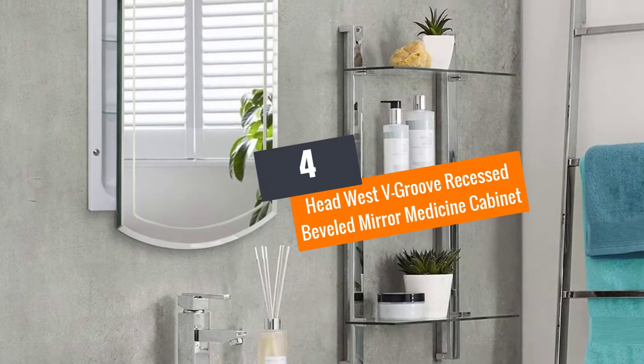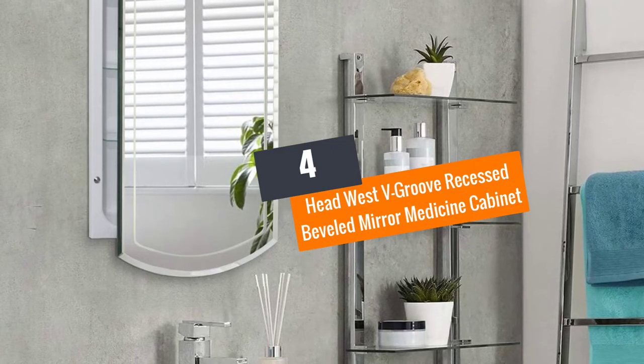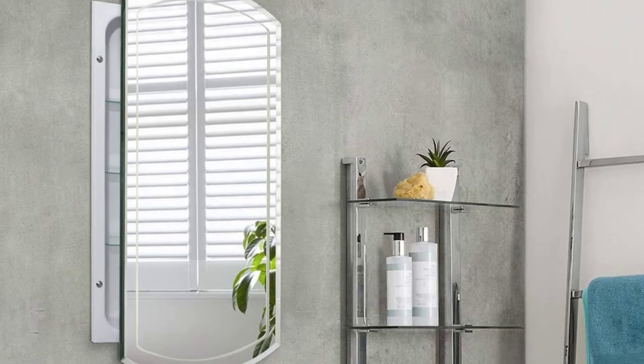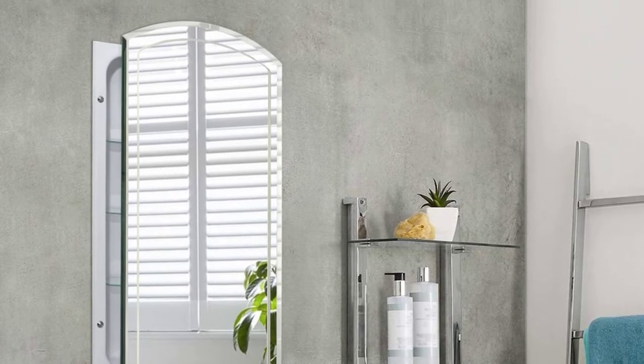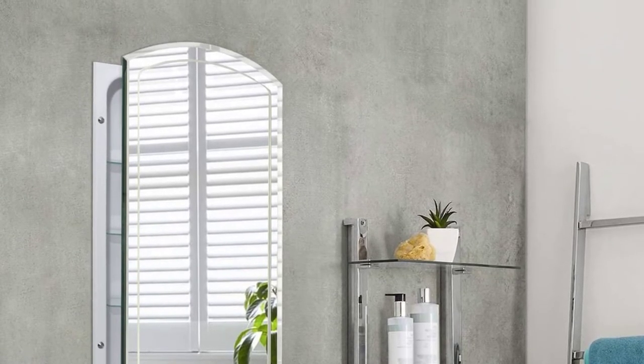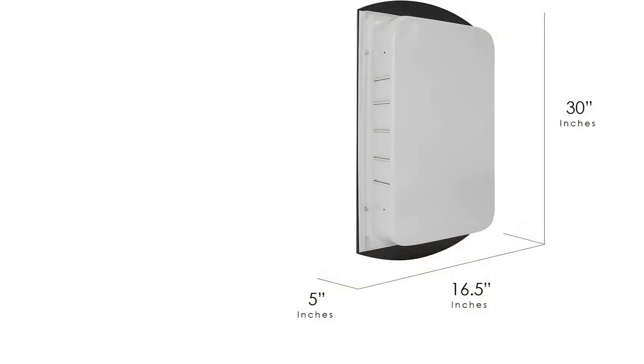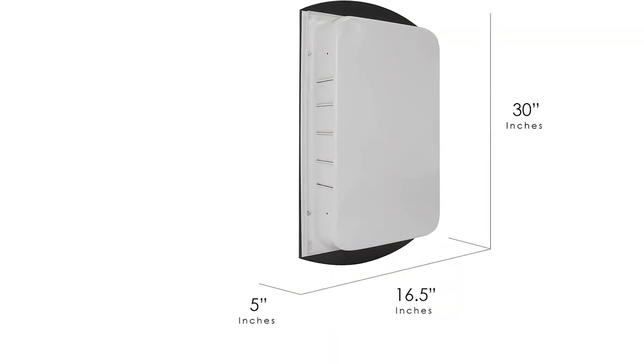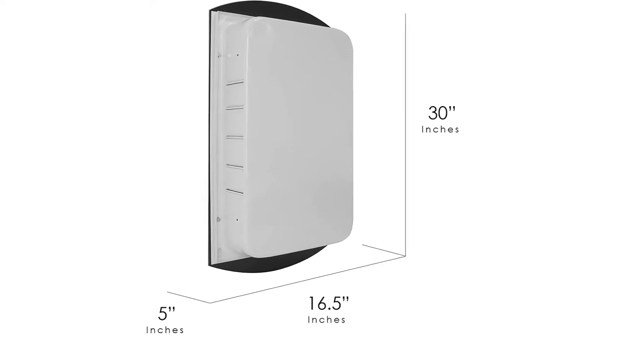Number four: Head West V-Groove Recessed Beveled Mirror Medicine Cabinet. This medicine cabinet has a modern vibe that makes it a great addition to your home. The unit comes with three adjustable glass shelves to accommodate your toiletries and first aid kits, and is made with a 5/32-inch thick crystal mirror for a clear image in your daily morning routine.